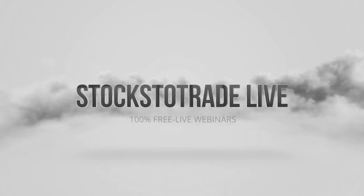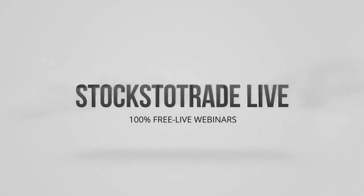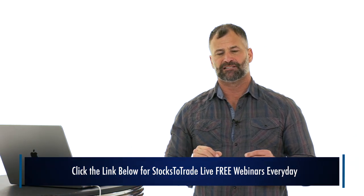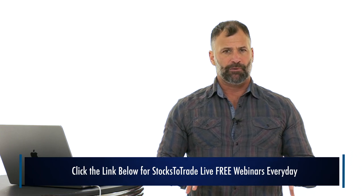Subscribe and ring that bell to be notified as soon as we drop. Also check out StocksToTrade Live — four times a day, every single day, and even on weekends we usually do one session on Saturday and one on Sunday. Click that link, it's 100% free, 100% live, especially that Saturday workshop.